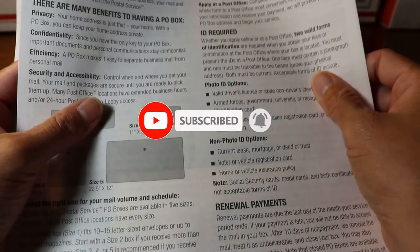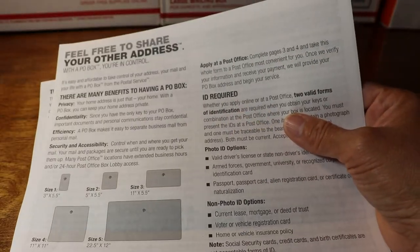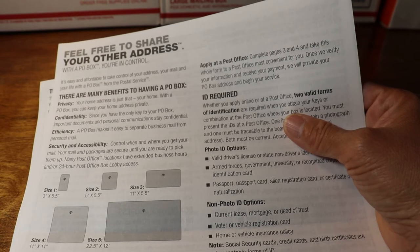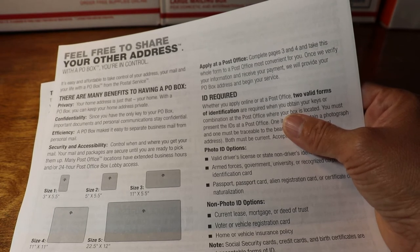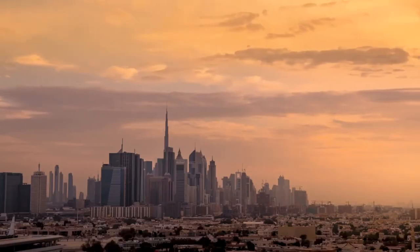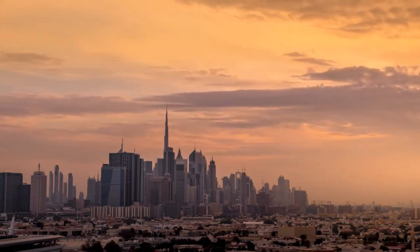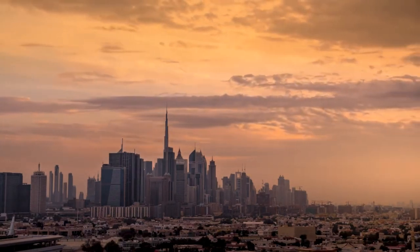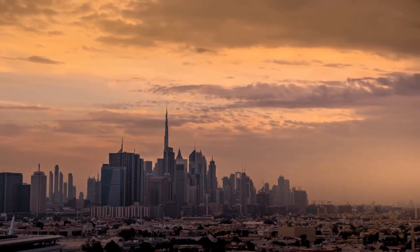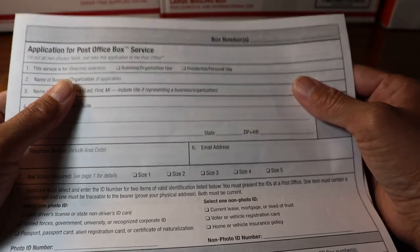Benefit number five is good for businesses — customers can open a PO box in multiple cities to expand business opportunities. This is a great advantage to owning a PO box if you move around for your business or job.